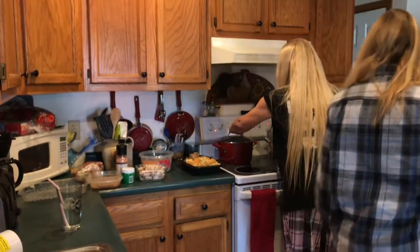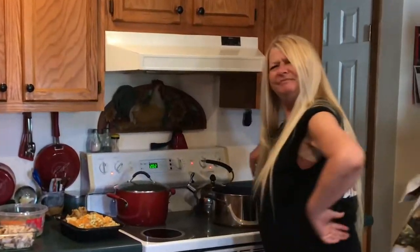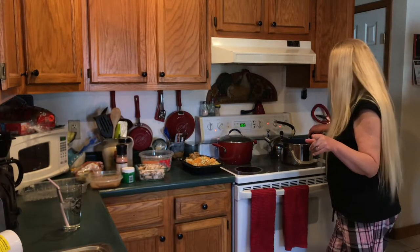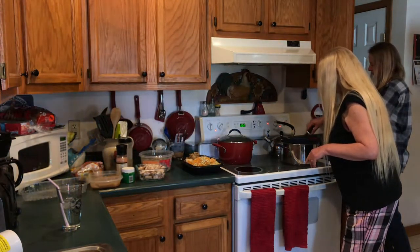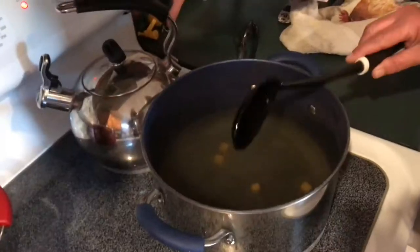Well, I'll tell you, it really is true — a watched pot never boils. It doesn't. We're going to let these bouillons dissolve, and then we can start putting all this stuff together.